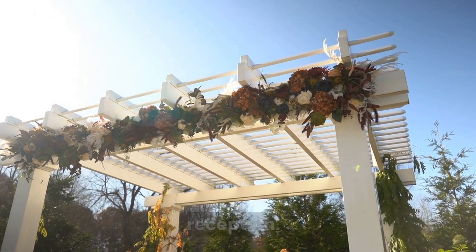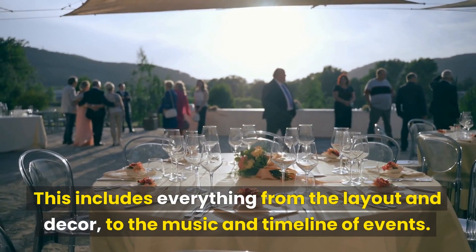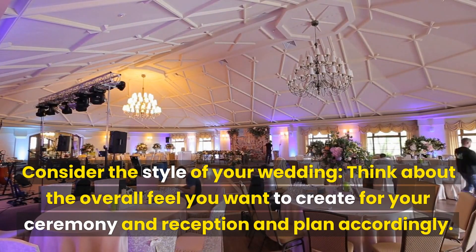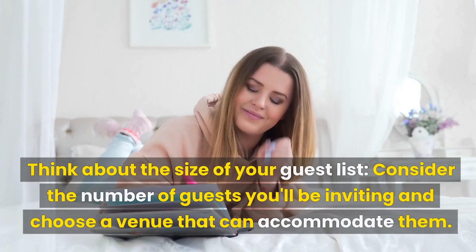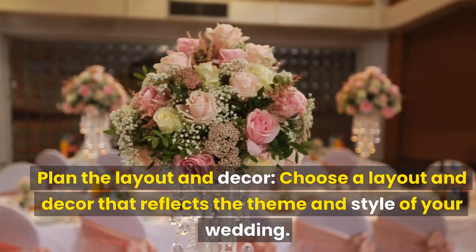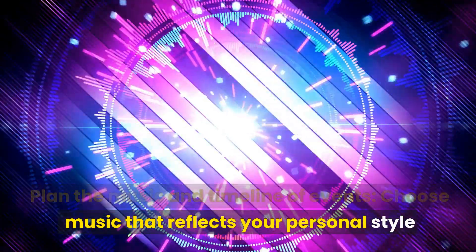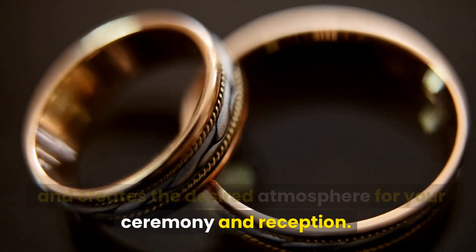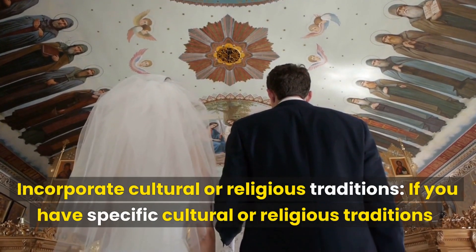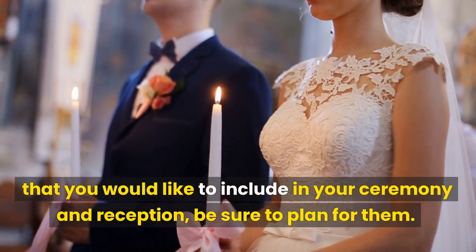Number 8: Planning the Ceremony and Reception. Now it's time to think about the details of your ceremony and reception — including the layout and decor, the music, and the timeline of events. Think about the overall feel you want to create and plan accordingly. Choose a layout and decor that reflects your theme and style. Choose music that reflects your personal style and creates the desired atmosphere. Create a timeline of events for your wedding day to ensure everything runs smoothly. If you have specific cultural or religious traditions you'd like to include, be sure to plan for them.